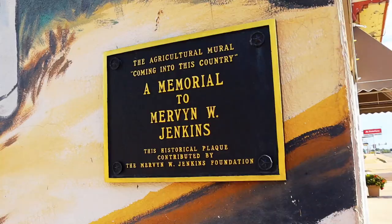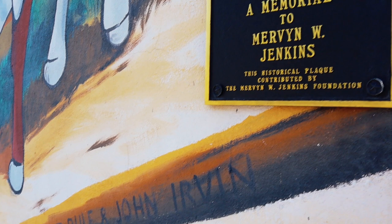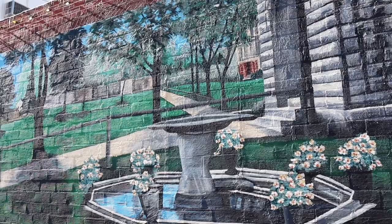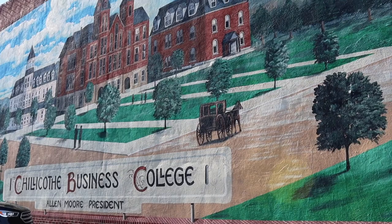Some of these murals actually have memorials on them and are dedicated to special members of the community, but all of them that you find will have the artist's name right here or somewhere near the bottom corner.